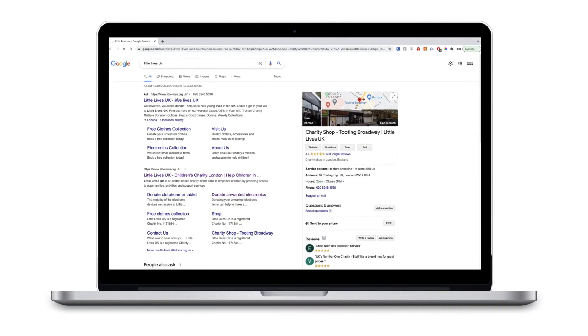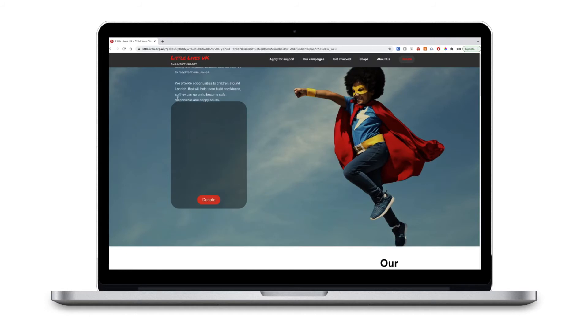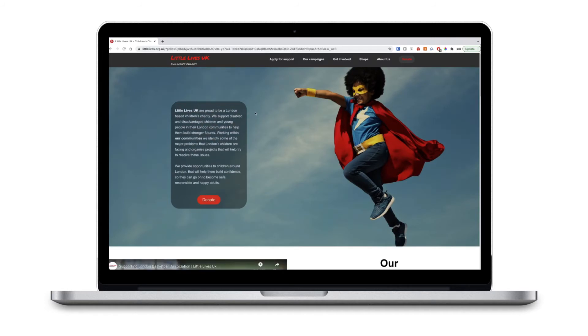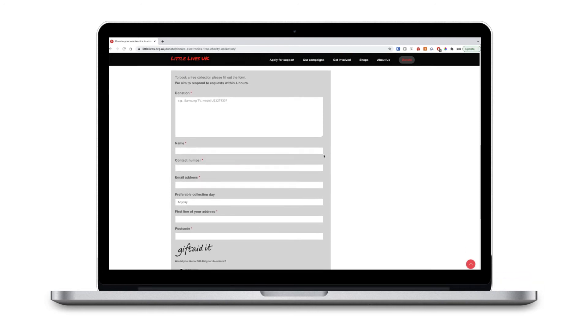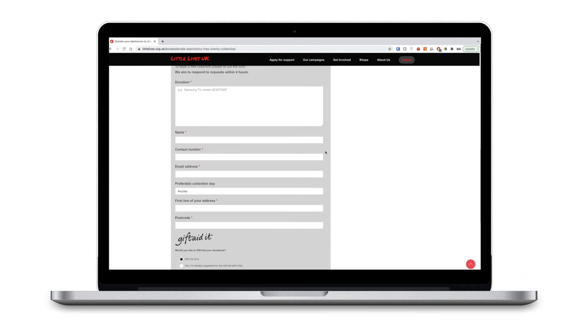To donate to our technology programme, visit our website littlelives.org.uk and hover your mouse over the drop-down bar that says Get Involved. An option for Donate Unwanted Electrical Goods will appear below. Click this. There is a submission form at the bottom of the page that will allow you to enter the goods you want to donate, your contact details and collection address.